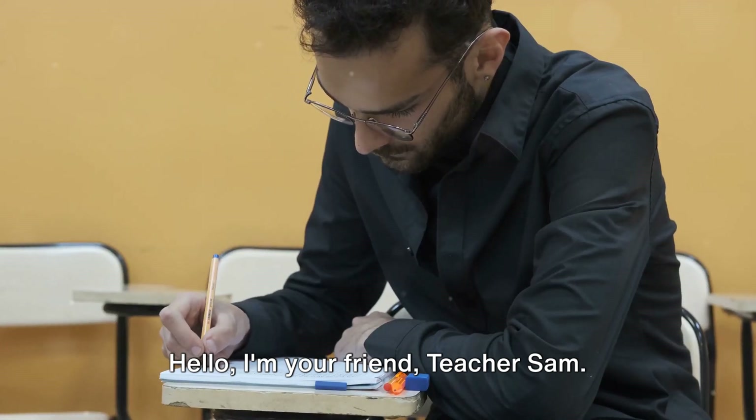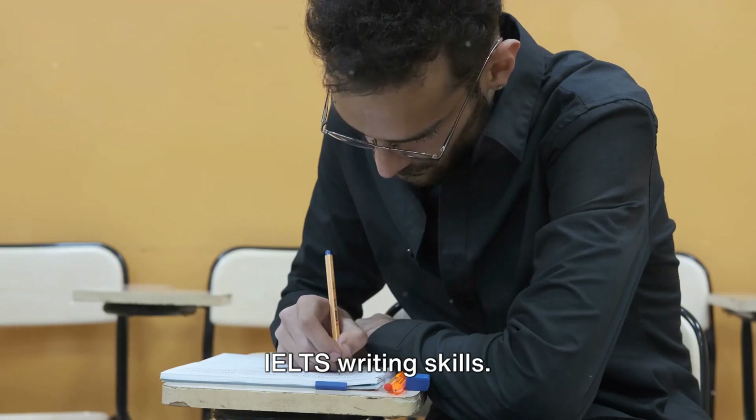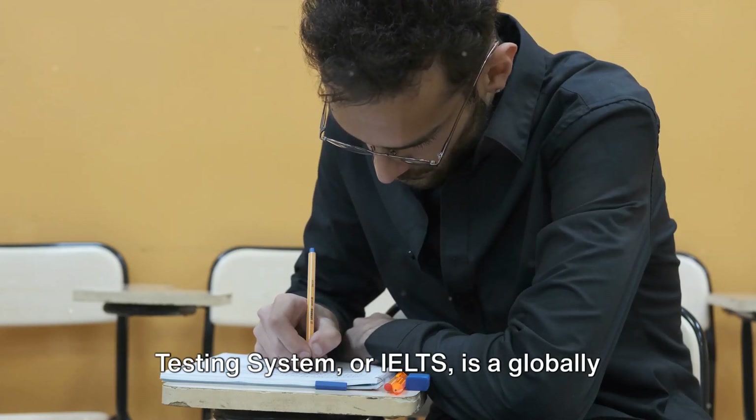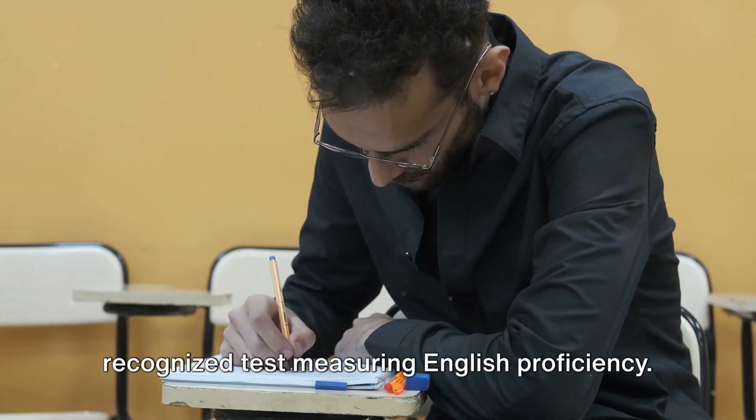Hello, I'm your friend, Teacher Sam. Today, we will dive into the world of IELTS writing skills. The International English Language Testing System, or IELTS, is a globally recognized test measuring English proficiency.